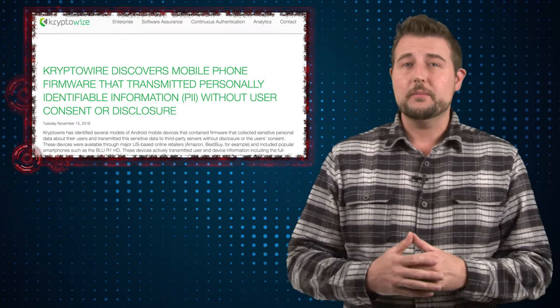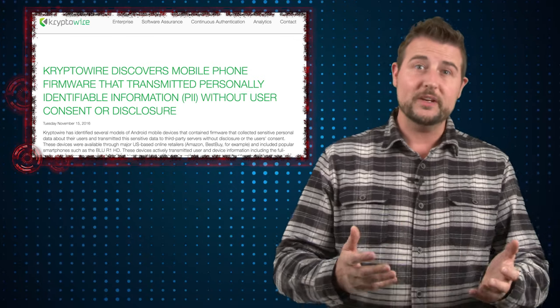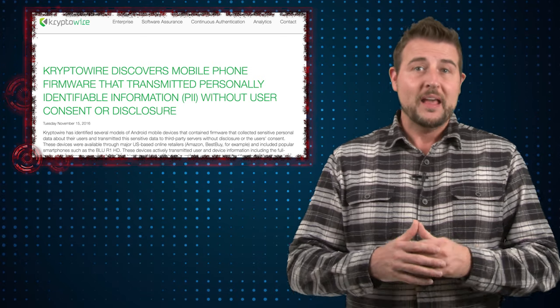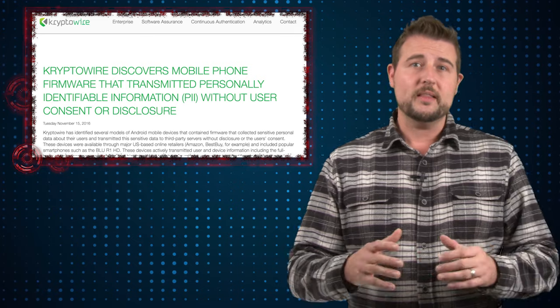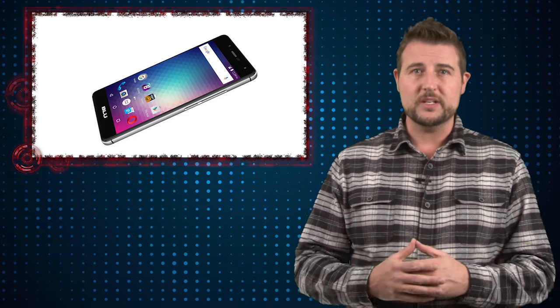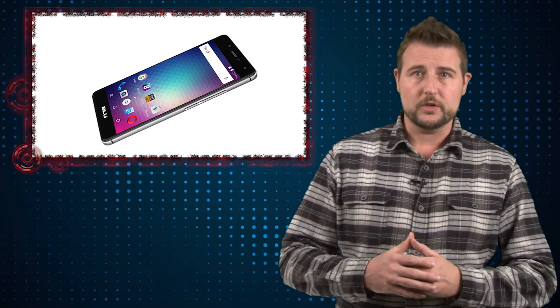This story comes from researchers from Cryptowire who, among other things, seemed to research the security of mobile systems and their assurance level. They stumbled upon this issue due to happenstance — one of the researchers bought a Blue R1HD mobile device and noticed that it was sending unusual network traffic.